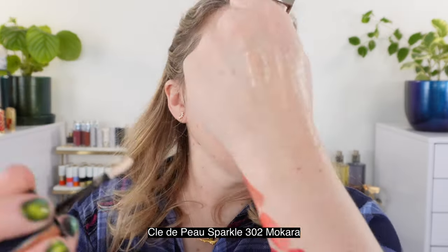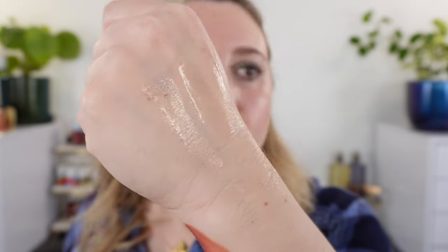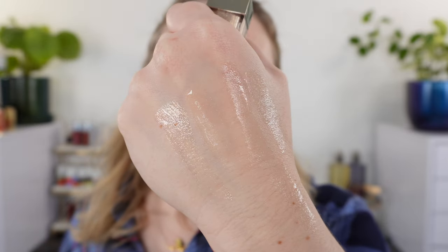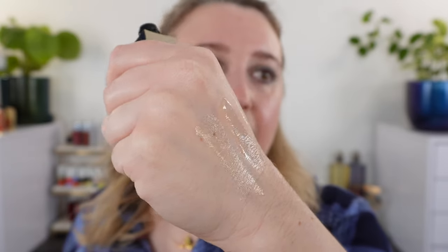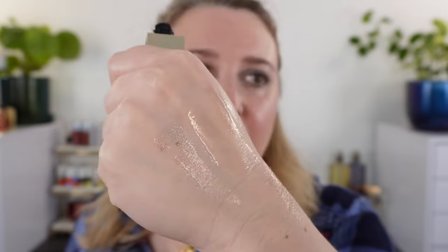This one here is 303 and this one is 302 Maquera, which I wanted to compare to Silent Sun. Again, the Clé de Peau is going to be more golden with a higher concentration. These are not going to have as high of a shine finish as the Lisa Eldridge glosses since you don't have as much of that translucent gloss, but you're going to get a ton of light reflection from all of the sparkle.